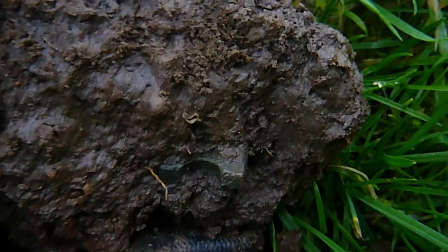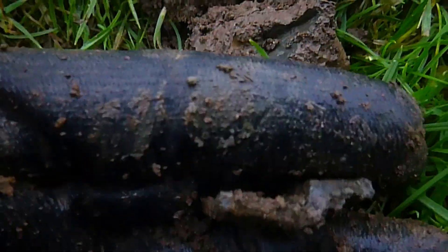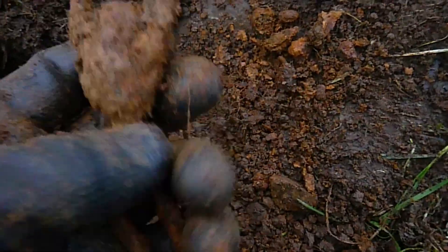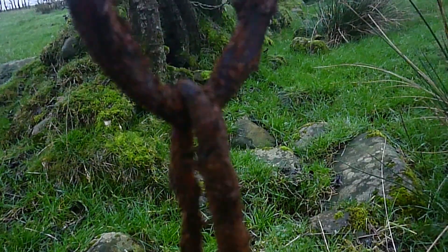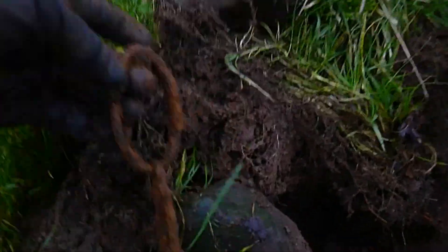Next up, this little item — not much good. I reckon it's a piece of a window latch. Next up, a chain — strange setup. It's been in there for a while by the look of it, and among them, stones.